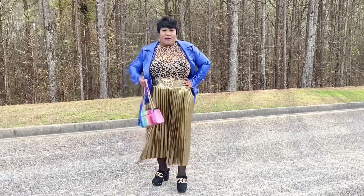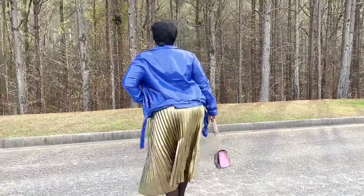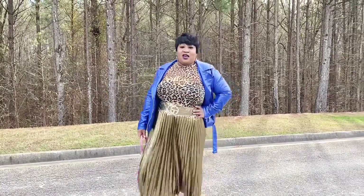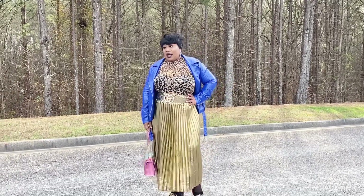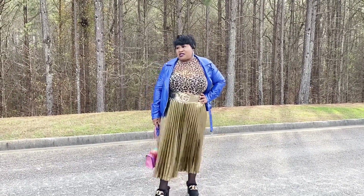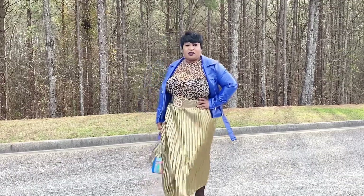My jacket came from Poshmark. It's a faux patent leather jacket that actually came from Forever 21 originally. I got it from Poshmark — I think it's a 2 or 3X — and I got this jacket for like $15 or $16. So you can't beat that.